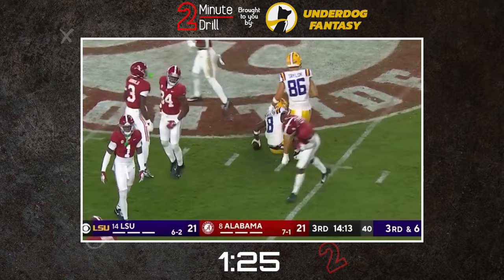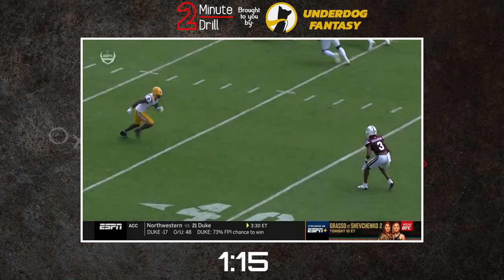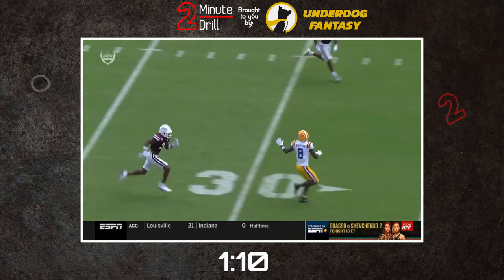When aligned on the outside, Neighbors is mainly used on curls and verticals. Neighbors has great tools that allow him to succeed on deep throws. He is great at tracking the ball down the field and his acceleration allows him to separate from corners. His route running also creates opportunities for him in this regard, and he is a constant threat to burn defenders with double moves.